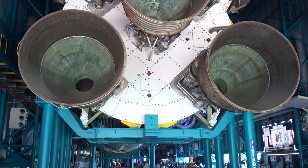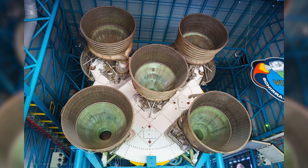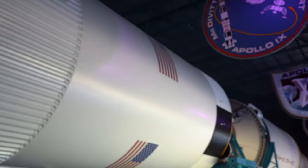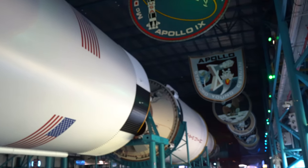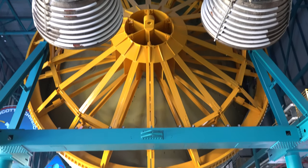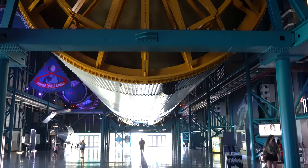Heading into the dedicated Apollo Center, the first thing you are presented with is the mighty Saturn V, with five F1 engines in the first stage. The presentation of this Saturn V is very similar to that in Huntsville, Alabama. I think Huntsville might have had more artifacts than the Kennedy Space Center, however.